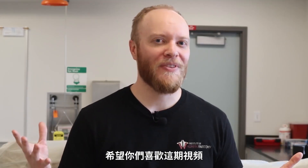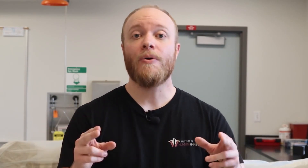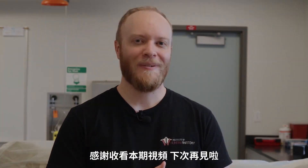Hopefully you enjoyed this video on adipose tissue. If you did, be sure to like, comment, and subscribe if you haven't already. We're also offering merchandise — if you want to wear shirts like me that say Institute of Human Anatomy, check out our shop below the video. Thank you for watching and I'll see you in the next video.